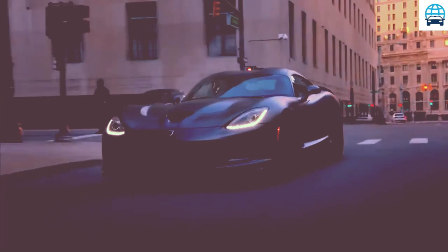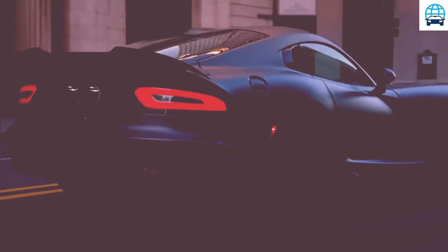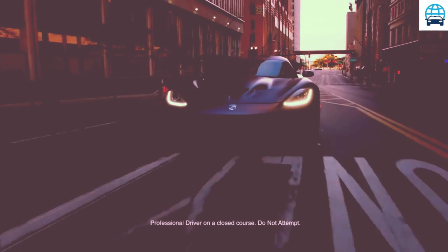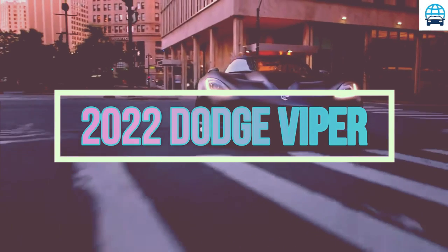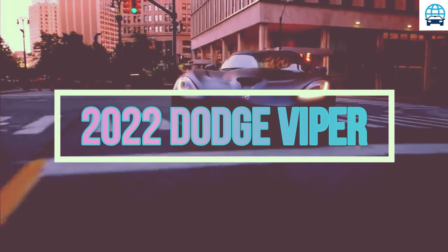Hello guys. Welcome to my channel. This channel is about car price, car news update, car interior and exterior, car detail review, and all automotive world. Please subscribe to this channel, like and comment. Thank you.